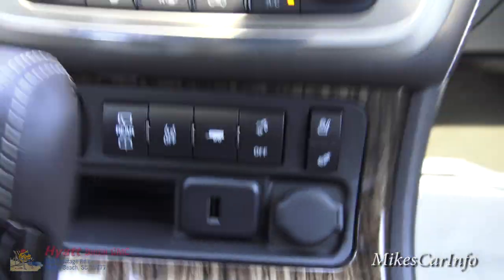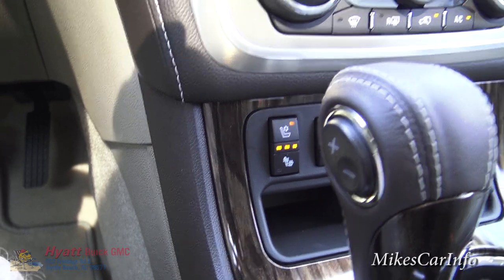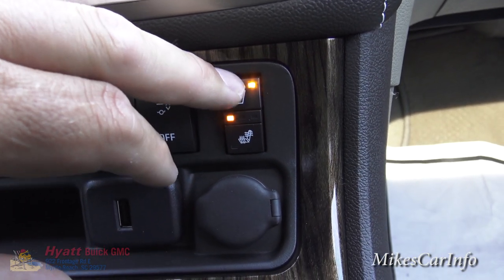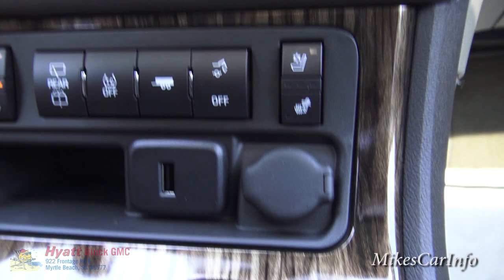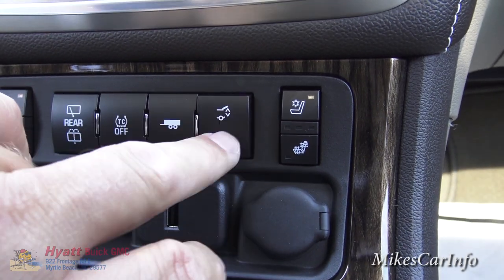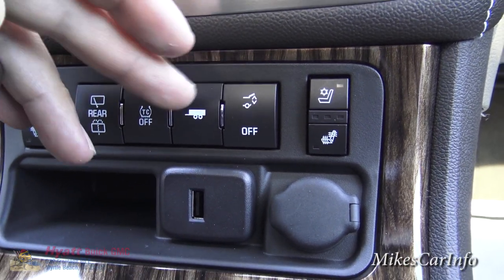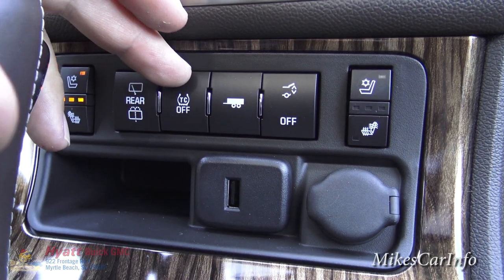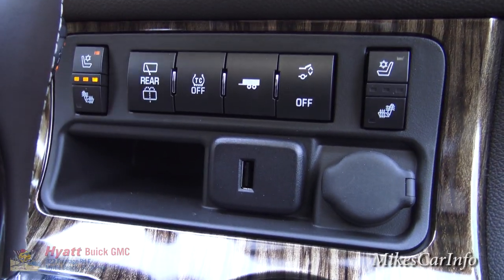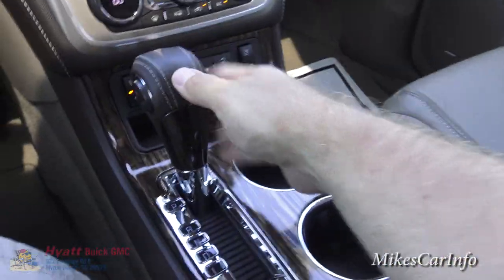The cooled seat is on full blast now — push once for full, again for medium, then low; same for heat. There's a button here to open the tailgate or disable that function. A trailer tow button lets the vehicle know you're towing once a towing package is installed. You can turn off traction control if you're stuck and need to rock the vehicle. The rear wipers and washers are here as well.